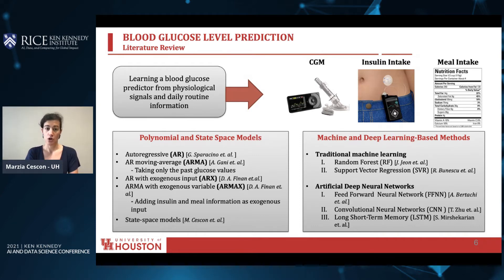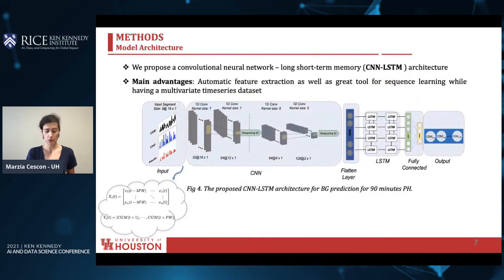An alternative to the polynomial and state-space models are the machine and deep learning-based methods, which can handle larger amounts of data. Together with traditional machine learning, random forest, and support vector regressors, in recent years artificial deep neural networks have been proposed, such as convolutional neural networks and long short-term memory, LSTM. In our work, we propose a hybrid CNN and LSTM architecture, with the main advantage of automatic feature extraction as well as sequence learning, while having a multivariate time series dataset.